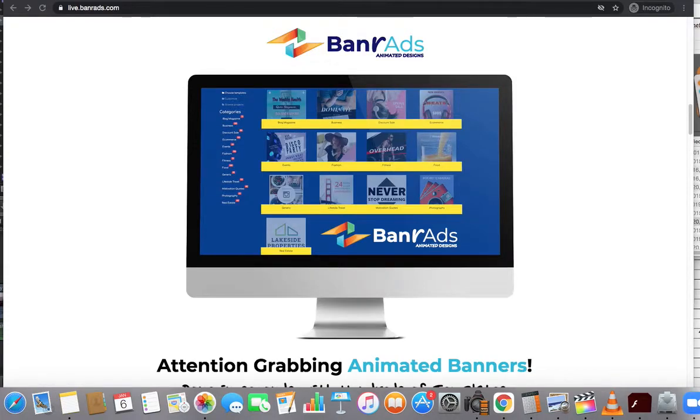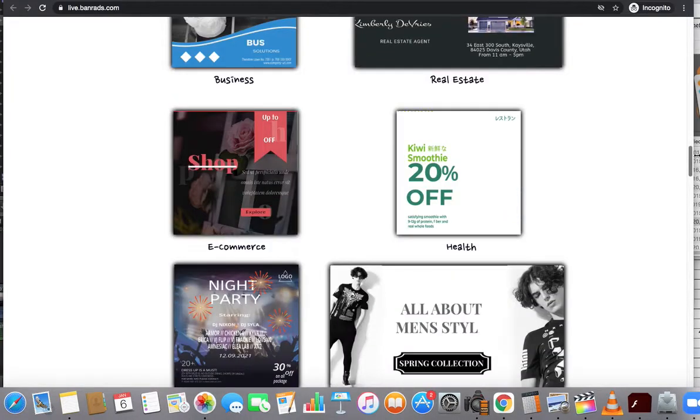Hey everybody, this is Brian B here with Double B Marketing. We're back with another review, and today's review is going to be the Banner Ads Pro Agency review. This basically allows people to create animated banner ads, as you can see. It's put together by marketers who understand what banner ads are, and it's going to look something similar to this.